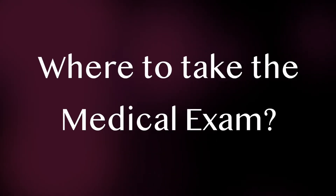Once you have decided to appear for a medical exam, you need to book an appointment at an approved medical center. You can find the list of medical centers in your country that are approved by the government of Canada using the link provided in the description below.